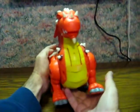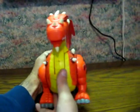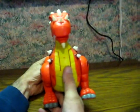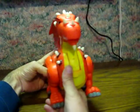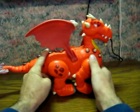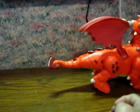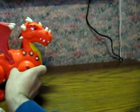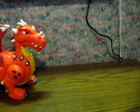I didn't realize that — that one does make his wings move. There we go. He does more than I thought he was going to do.